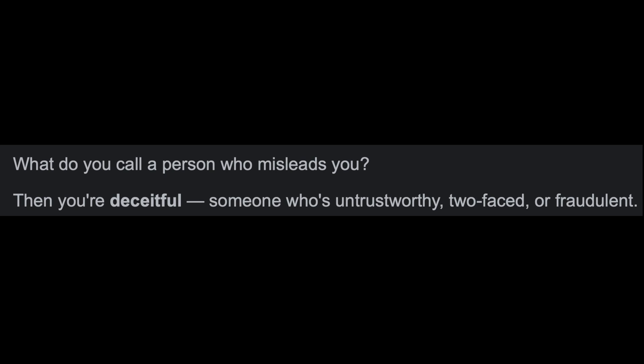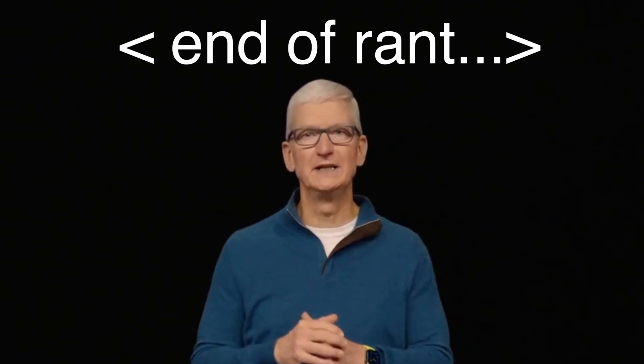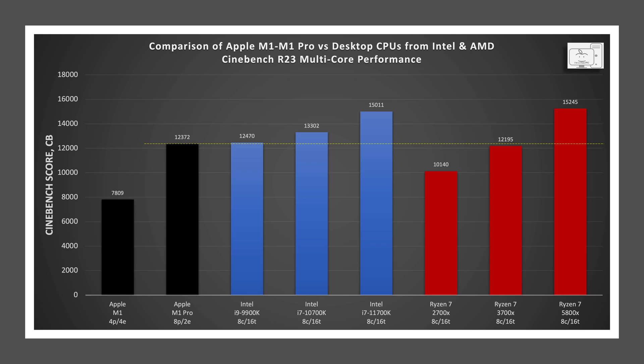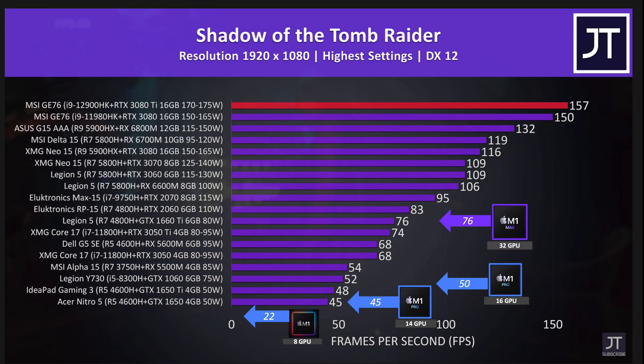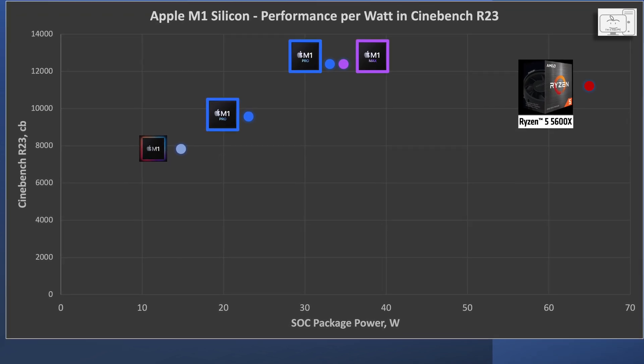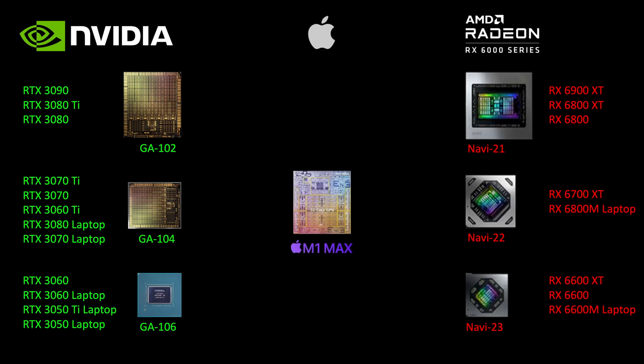Let me know in the comments below if you think Apple is sending misleading messages. Fix your marketing department, Apple! To learn more about how the M1 family of chips compares with other CPUs and GPUs, check out my videos here. Thank you all so very much for watching. Stay safe and I will see you in the next one.